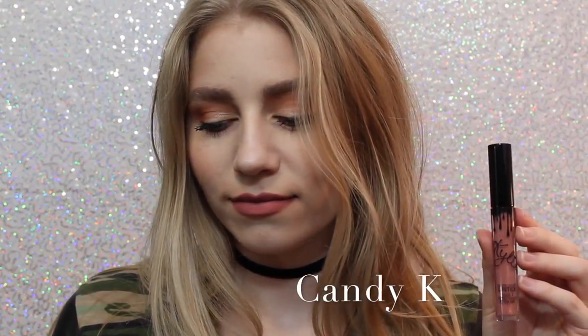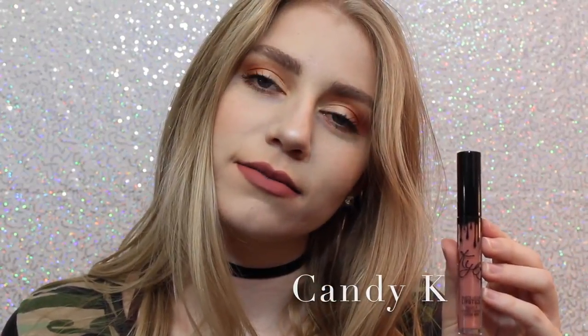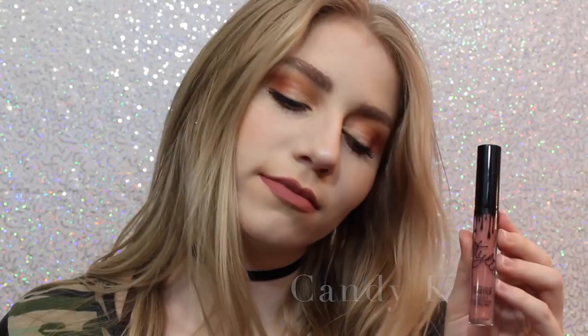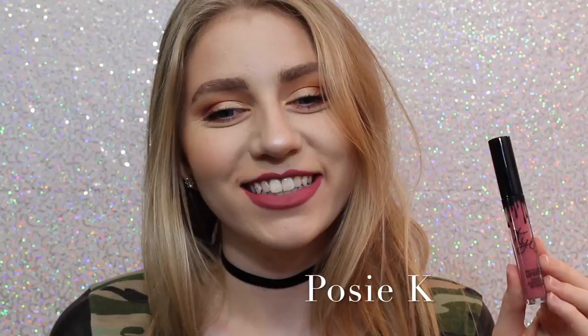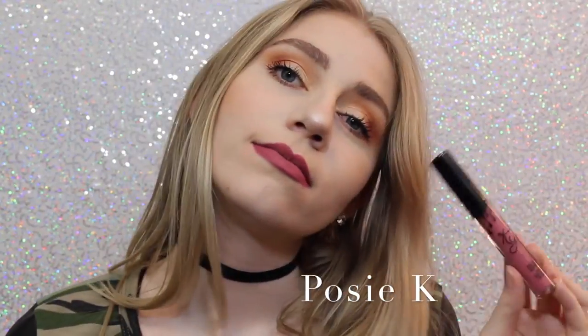Next we have Candy K, which is definitely more of an everyday color. I think it's a beautiful pinky nude that is a perfect everyday color. Next is Coco K — I'll show you guys comparisons of Candy K and Coco K at the end — but Coco K is a very beautiful everyday pink, and I love it. Next we have Posey K, which is not one that I thought I was going to like when I ordered it, but it's absolutely one of my favorites because it's just like the perfect purpley pink, and it's beautiful.